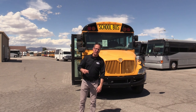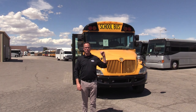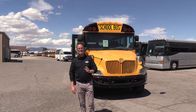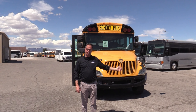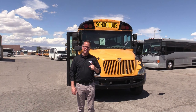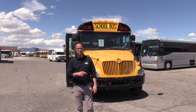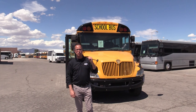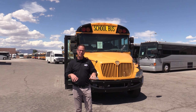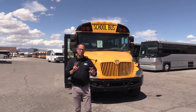Hey everybody, it's Las Vegas Bus Sales. Johnny Ringo here, excited to show you this short little large bus. This is a 2019 ICCE series. You know what's under the hood right there? 6.7 Cummins. This thing will rip. I drove it around — it only has 39,000 miles on it. Smells like brand new inside still, and speaking of inside, you have seating for 27 little kids, or you could do 2x2 adults up to 18.